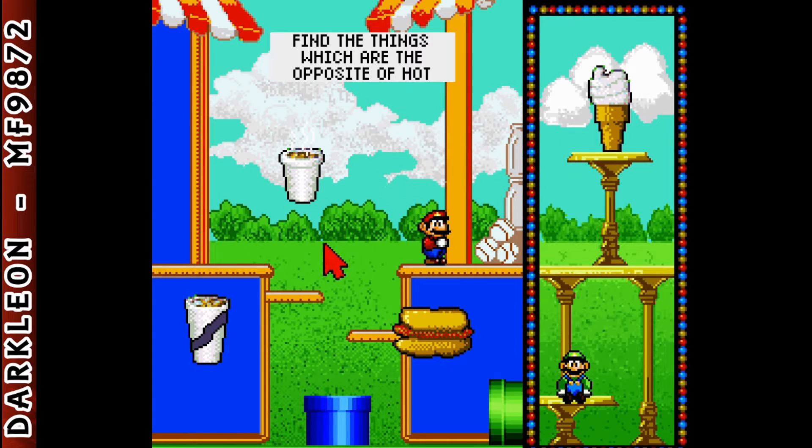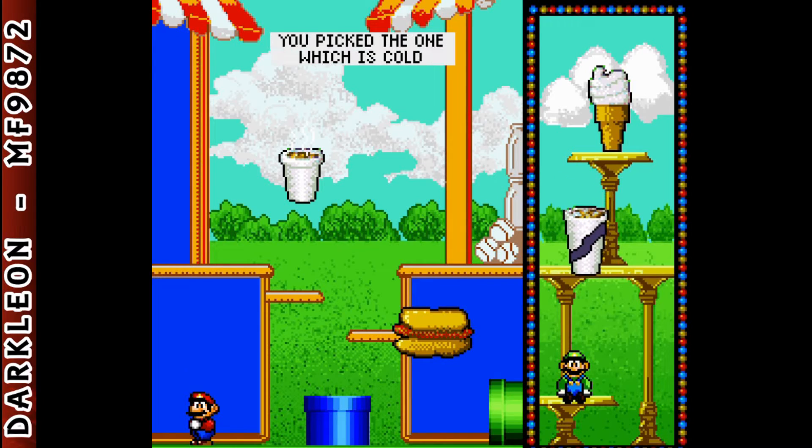Find the things which are the opposite of hot. I like your choice! You picked the one which is cold. It is the opposite of hot.